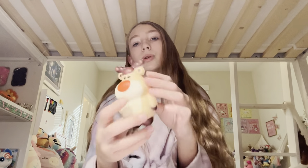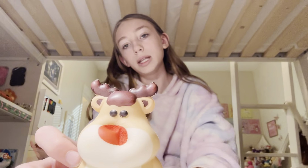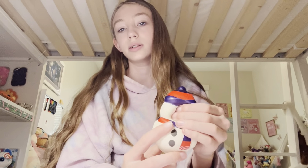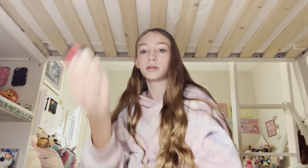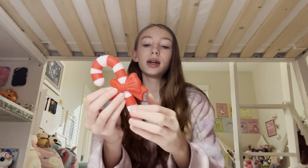Next I have Rudolph the Red-Nosed Reindeer — don't want to get copyrighted, so yeah, Rudolph Red-Nosed Reindeer. I have a snowman who kind of looks like a bird because of his hands, but he's really cute and I really want to paint him. And the last squishy I have is a candy cane that is broken — I really like it, it's cute.